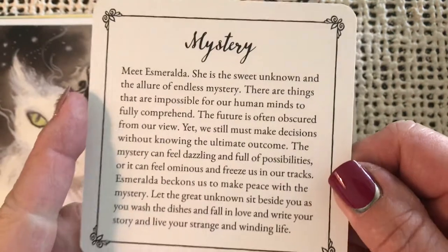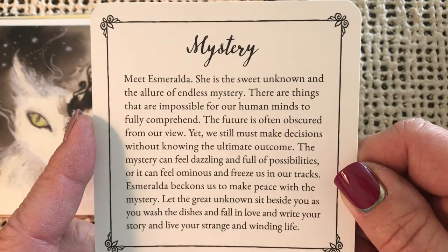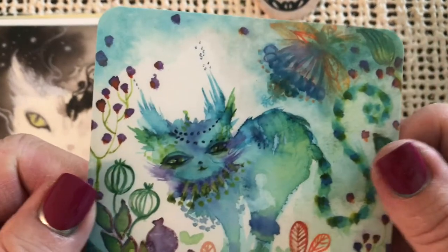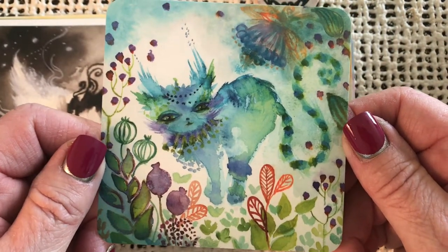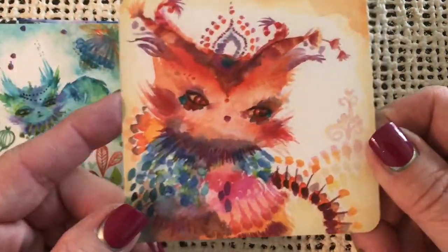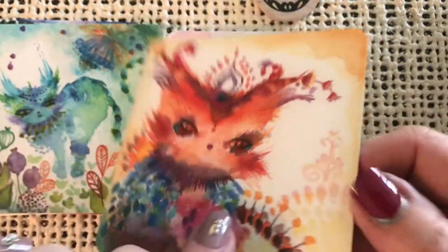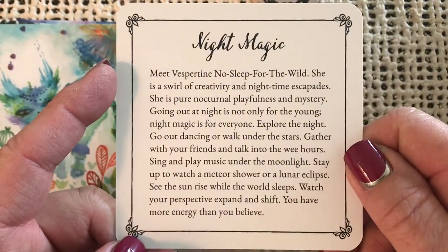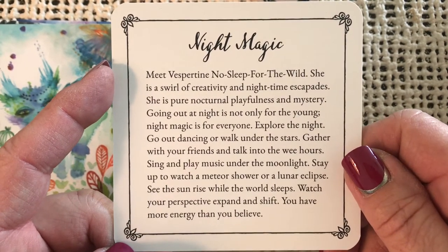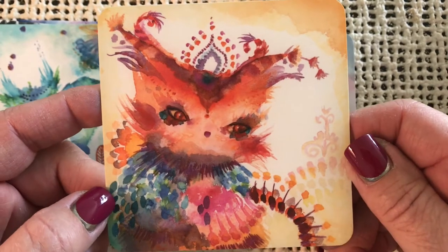Very sweet out in the garden there. Mystery — meet Esmeralda. She is the sweet unknown and the allure of endless mystery. There are things that are impossible for our human minds to fully comprehend. These cards are really so sweet, they give me such a calming feeling. They're just precious. Night Magic — meet Vespertine. No sleep for the wild — a swirl of creativity and nighttime escapades, pure nocturnal playfulness and mystery. That is the Night Stalker kitty.